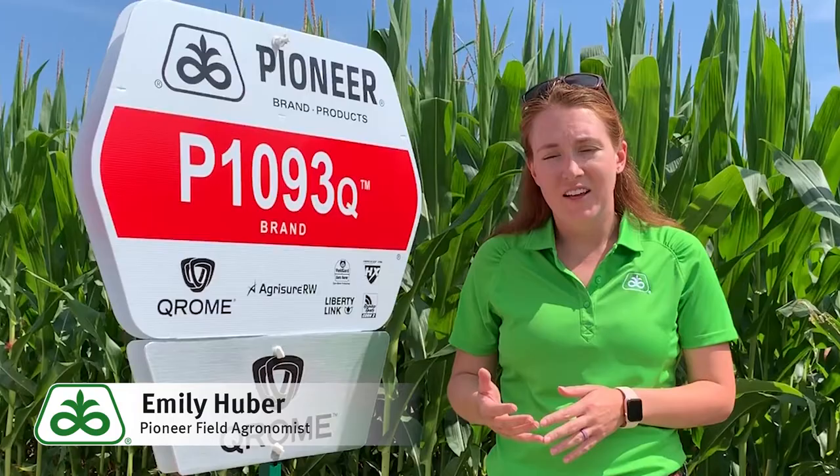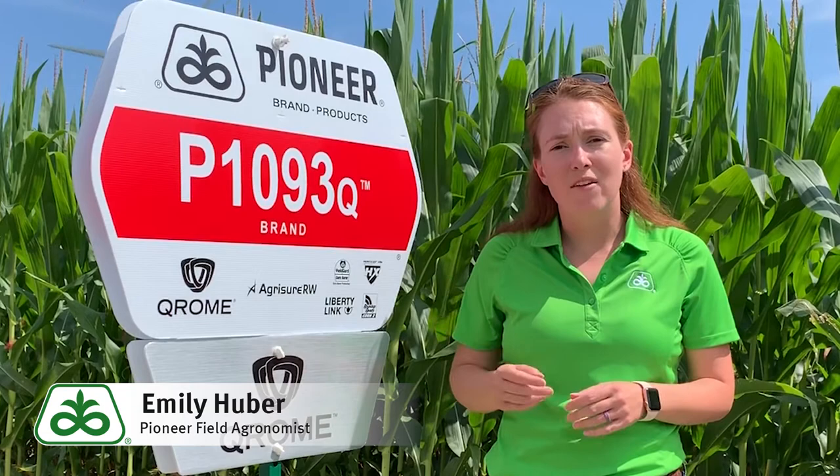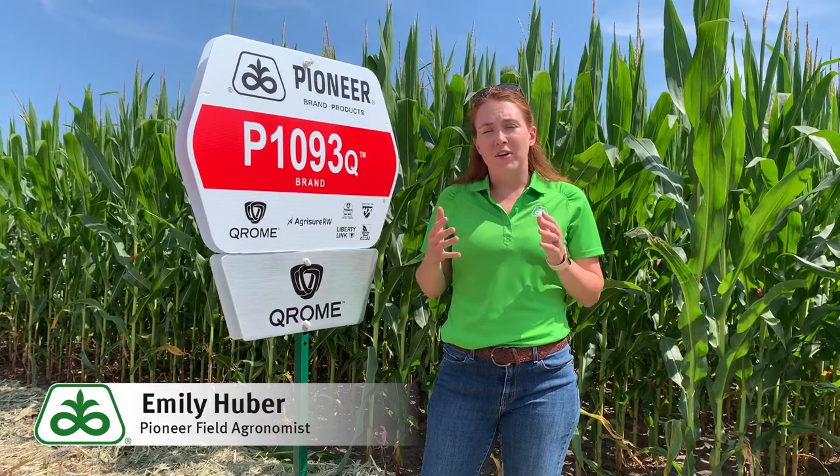In diversity, Chrome is allowing us to use two times the amount of inbreds that we've previously been able to use with a corn rootworm trait, because it brings a lot less baggage to the table.